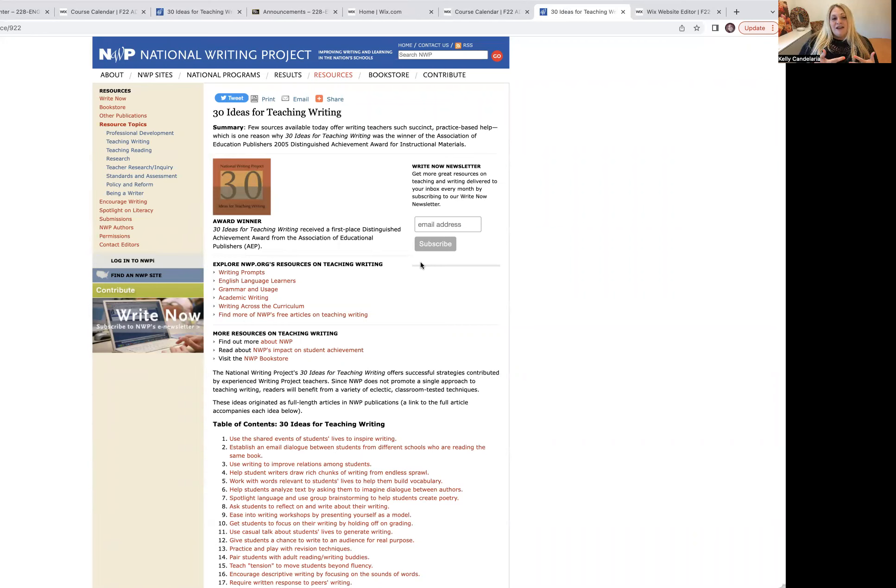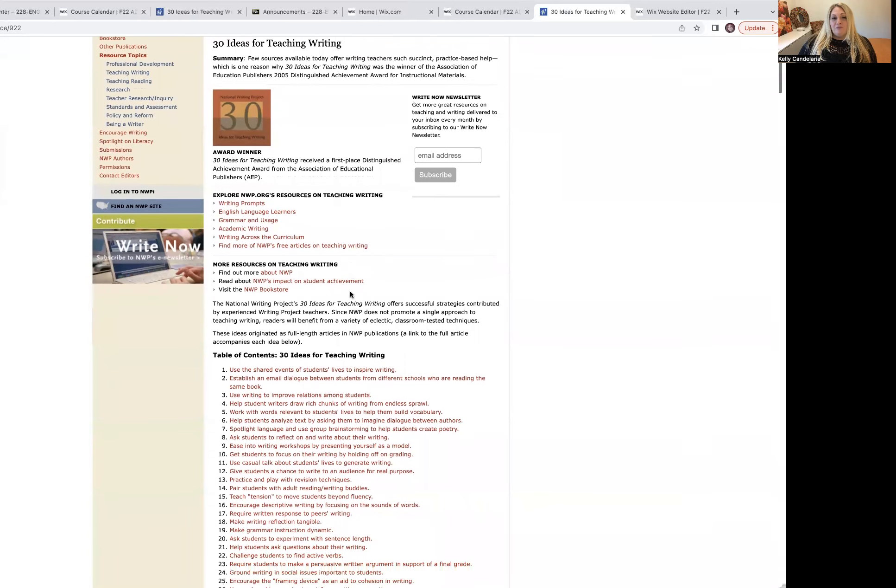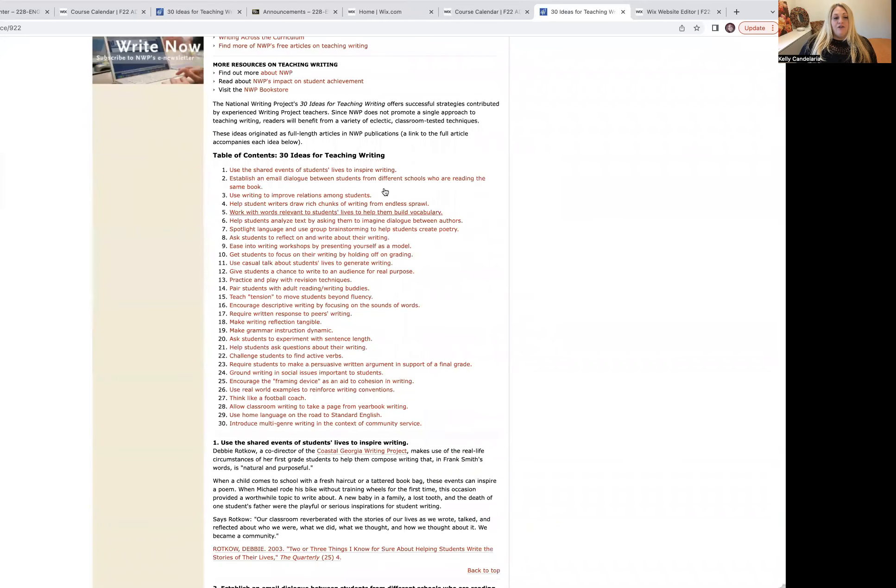I want you to go ahead and look through this portion of the website and pick an article that is interesting to you and that you think might be useful in your teaching practices. I love that it says here, since NWP does not promote a single approach to teaching writing, readers will benefit from a variety of eclectic classroom testing techniques. This is good because it's really important to teach the class that you can teach. All of you are looking at different grade levels and different classrooms — some of you won't necessarily be teaching English, but you will be teaching reading and writing.